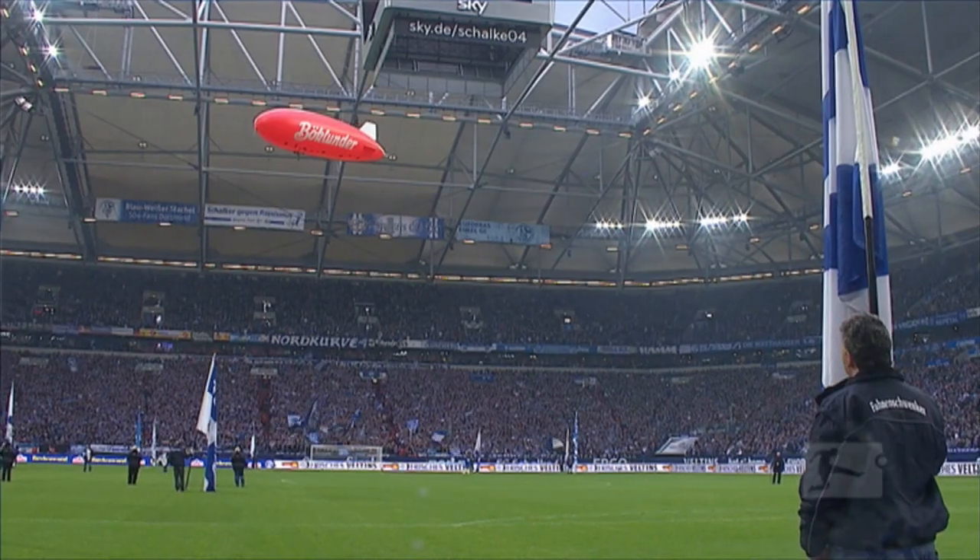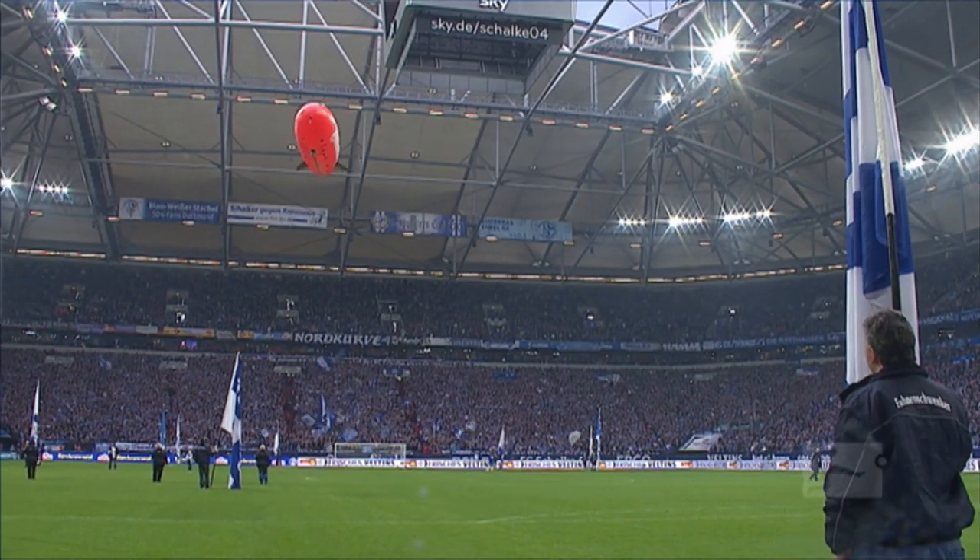Hello, my name is Ralf Fehrmann, I'm a goalkeeper for Schalke 04. Welcome to the Feltens Arena. 61,673 fans can fit in here, and for the majority of them, it's a case of blue and white forever.